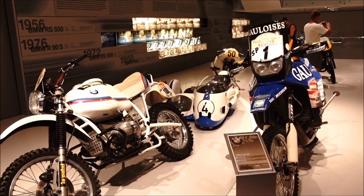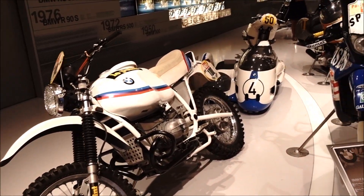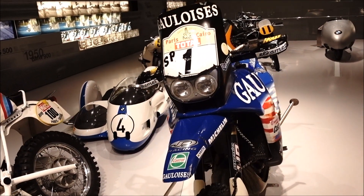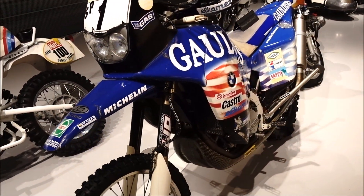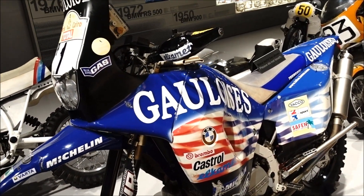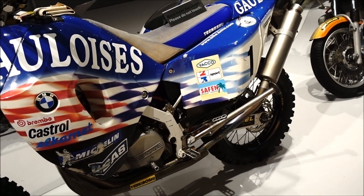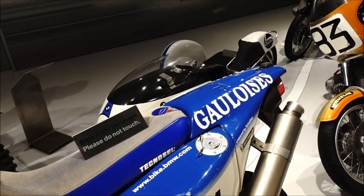Some racing bikes — more motocross and even some sidecars. That's an enormous bike. Oh, a Dakar rally bike. I wondered why that was weird — sidecar.